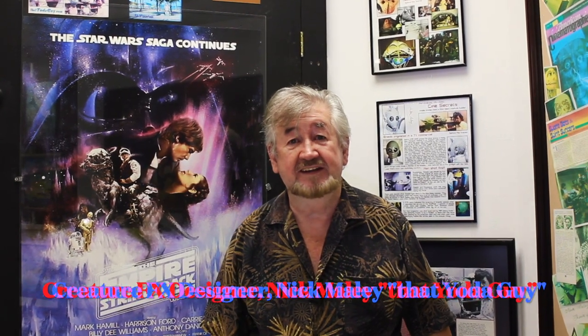Hi everyone! Today I'm here to tell you about a blooper in the middle of the Mos Eisley Cantina that nobody's noticed in the last 45 years.